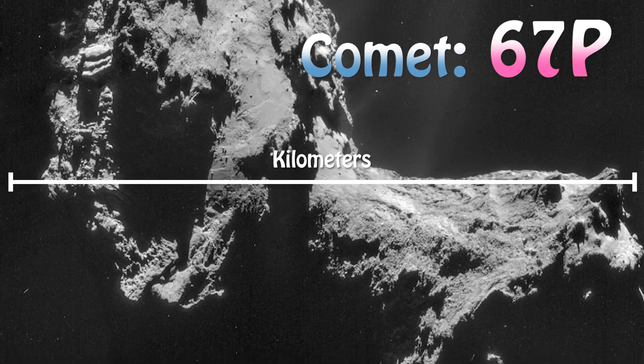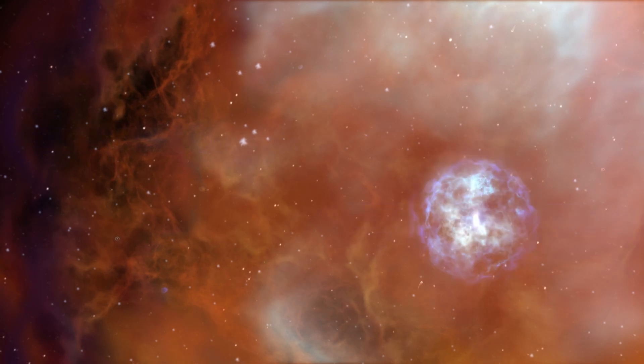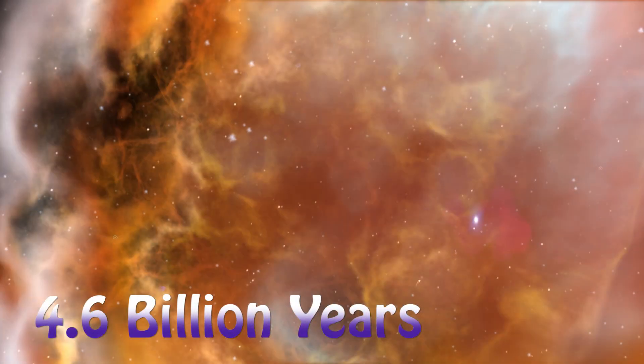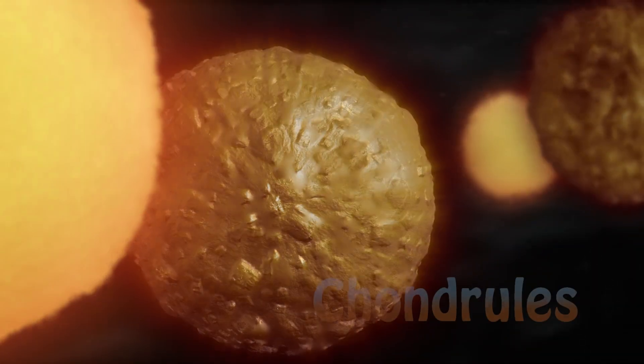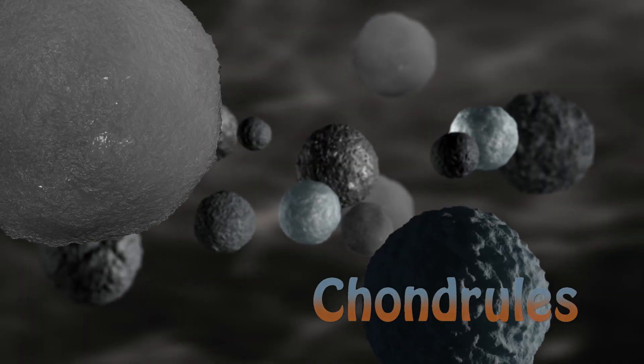Comets also have rocks and organic material as well. Asteroids are the remnants of the earliest part of the solar system that formed about 4.6 billion years ago. The first materials that condensed in rocks, called chondrules, basically came together as little blebs and gradually grew into larger bodies.